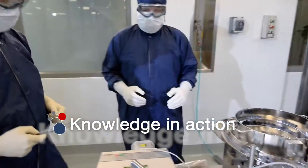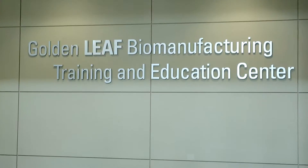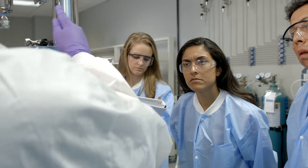Knowledge in action. That's what life science education is about at the Golden Leaf Biomanufacturing Training and Education Center, or BTEC, at NC State University. Not just technical know-how, but understanding the science behind the practice and imagining the possibilities.